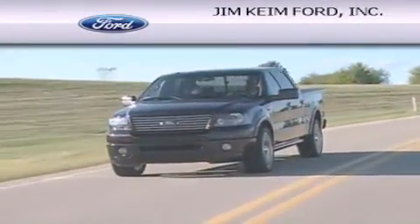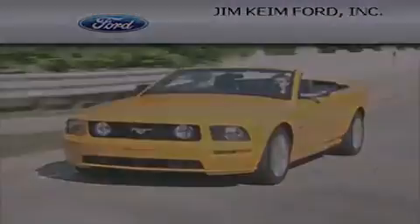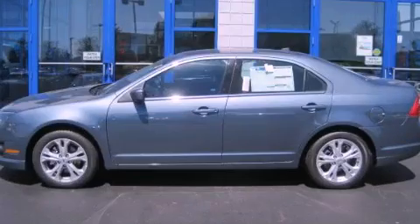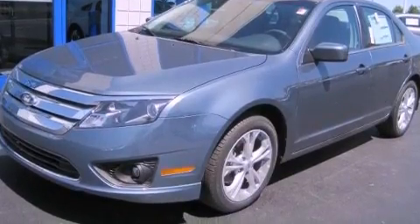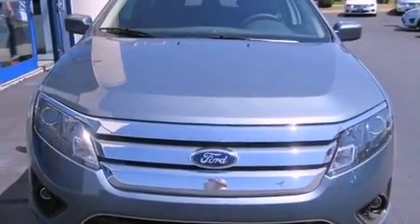Another fine vehicle offered by Jim Keim Ford. This is a brand new 2012 Ford Fusion. This four-door sedan has an automatic transmission and an inline four-cylinder engine.